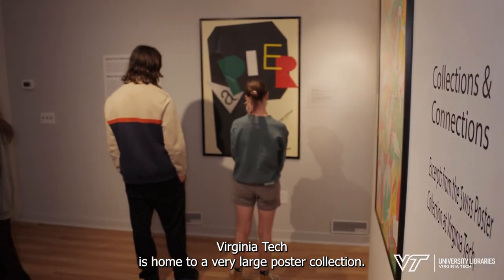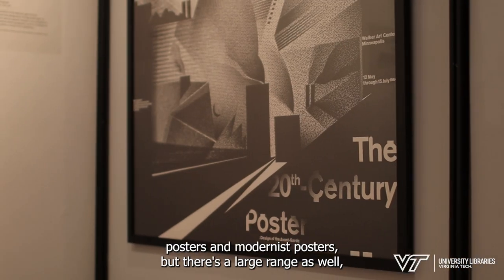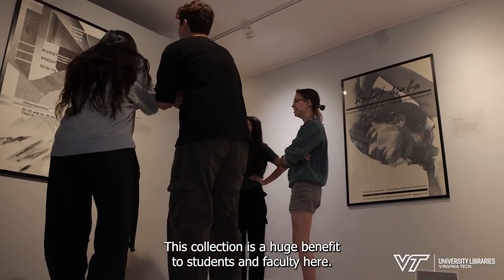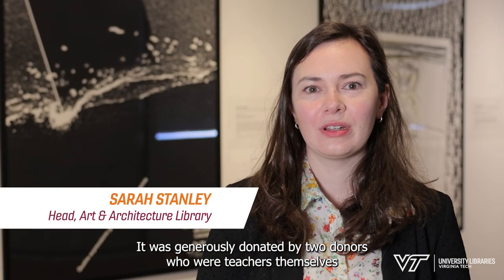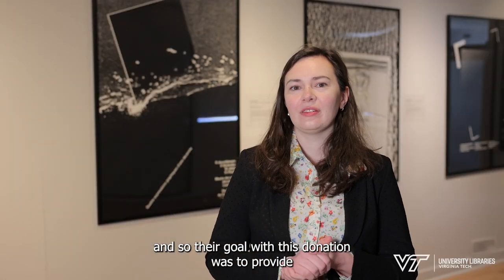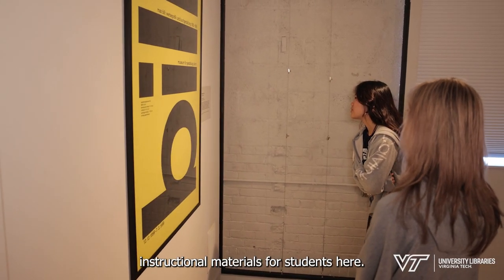Virginia Tech is home to a very large poster collection. They are predominantly Swiss posters and modernist posters, but there's a large range as well, including a lot from donor Oscar Fernandez that are from Cuba or from Cuban designers. This collection is a huge benefit to students and faculty here. It was generously donated by two donors who were teachers themselves, and so their goal with this donation was to provide instructional materials for students here.